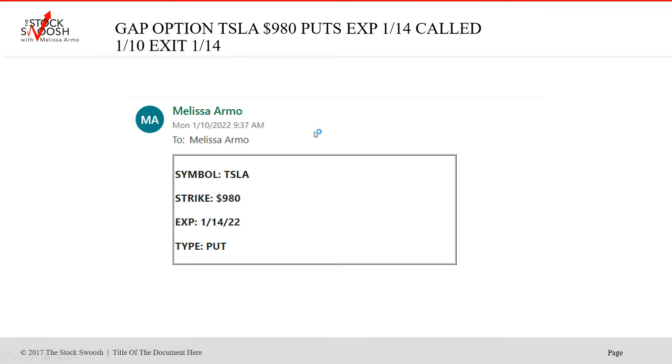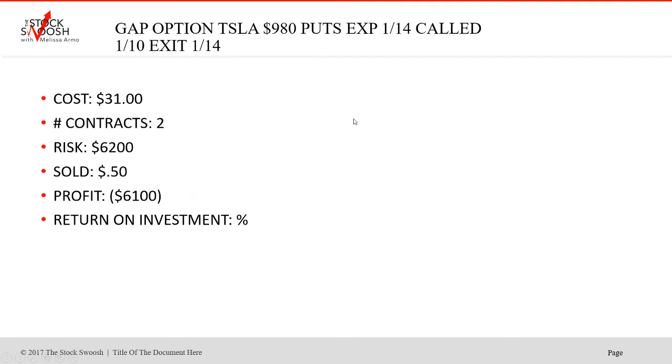I'm very good at it, though I still have trades that lose sometimes. TASA 980 puts, January 14th expiration — this lost. This was expensive too — cost was $31, two contracts, risk was $6,200. I saved a little, but basically it was a bust. That was one of the losers.